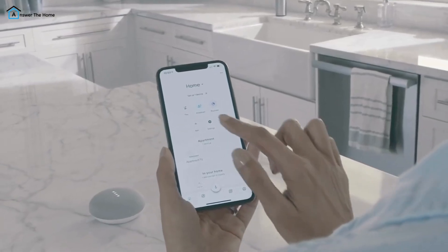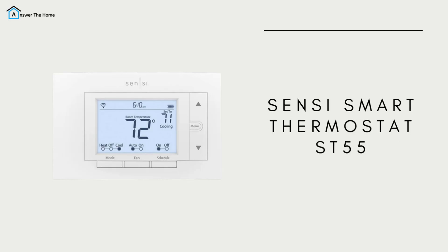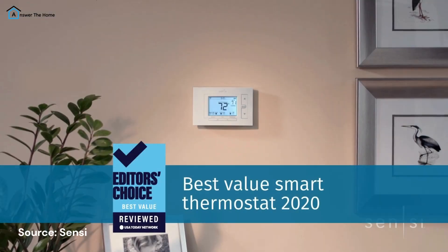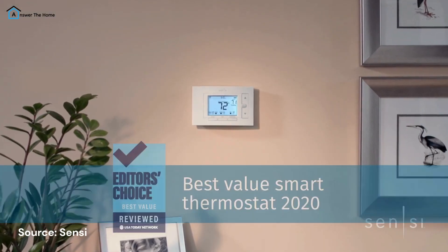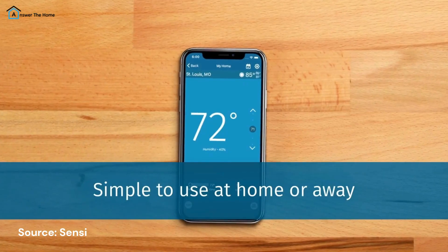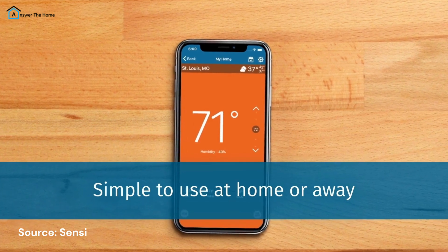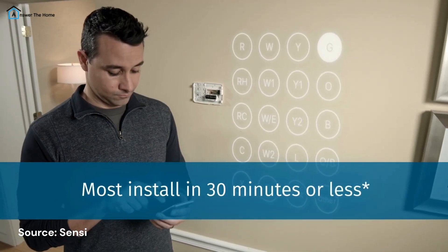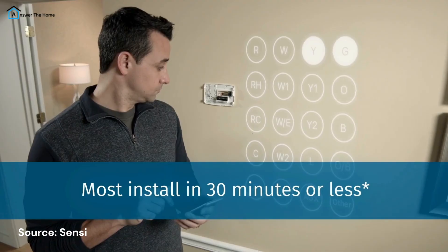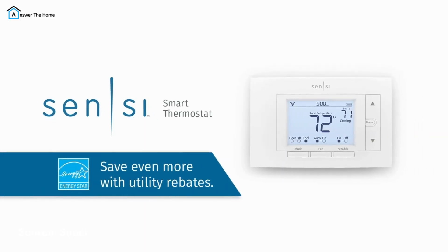But keep in mind its compatibility limitations. For HomeKit users, the Sensi Smart Thermostat ST55 stands out for its affordability and wide compatibility. At just $73.87, it works with Alexa, Google Assistant, and Siri, and it even supports geofencing to adjust the temperature based on your location. While its design is a bit basic, this thermostat offers great functionality for the price — you'll get a lot of value without breaking the bank.